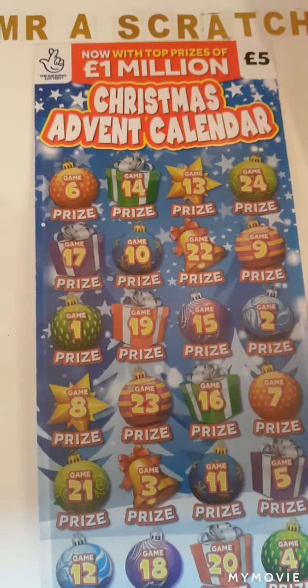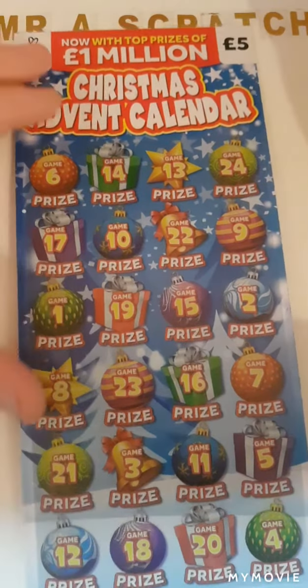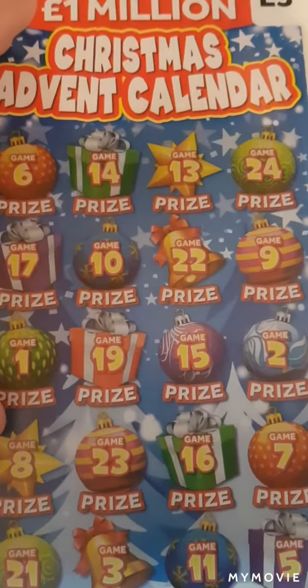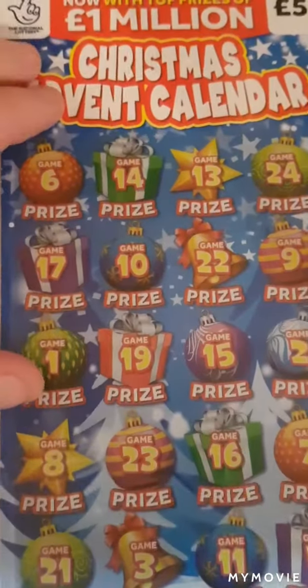Hi there guys, Mr A Scratch here. Today we have for you guys the Christmas Advent Calendar. We have card 28. We're just looking to match two identical symbols. If I find two doubles, I win double the prize.